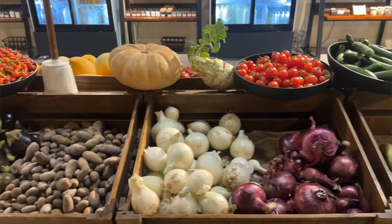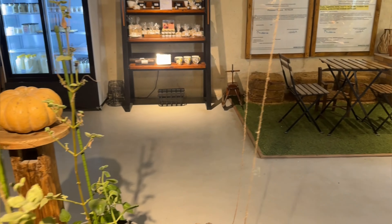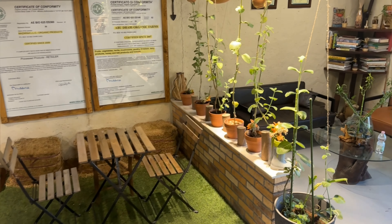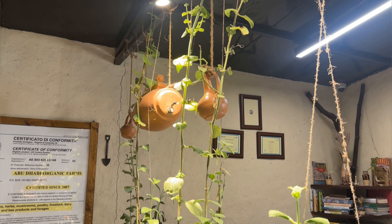An abundance of well-priced colorful fruits and vegetables are grown and sold at the farm, including tomatoes, sweet potatoes, chillies and eggplants, alongside eggs, juices and jars of homemade pickles. There is a good selection of olive oil, dates and honey, but they are more pricey.